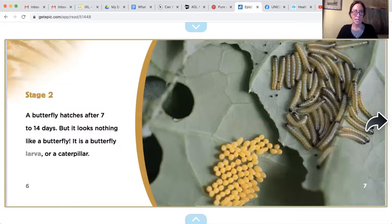Stage two: a butterfly hatches after seven to fourteen days, but it looks nothing like a butterfly. It is a butterfly larva, or a caterpillar. A caterpillar is a butterfly larva. Look at all those caterpillars right there!